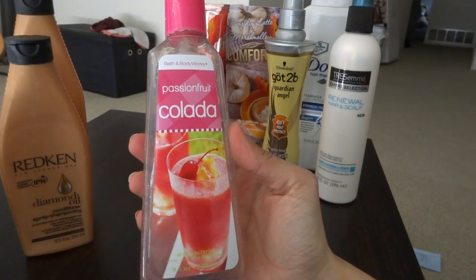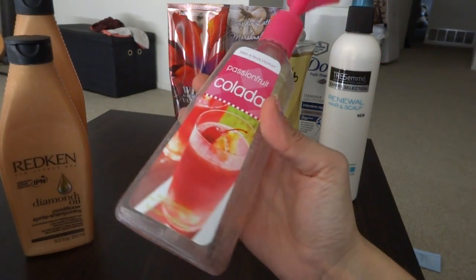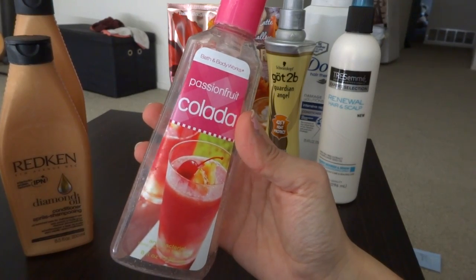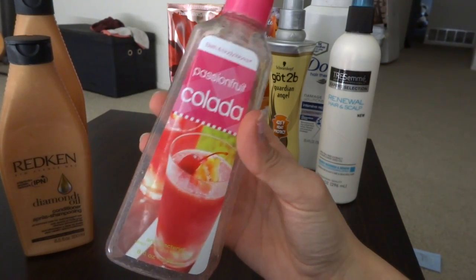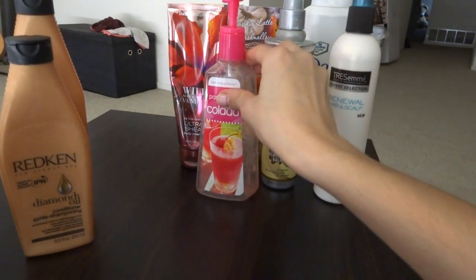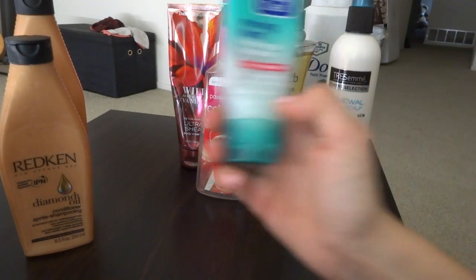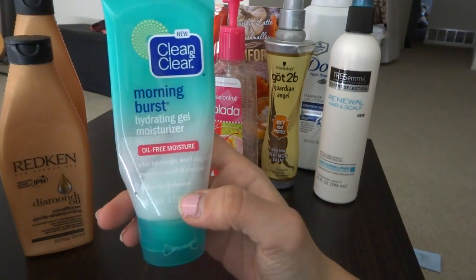Something else from Bath & Body Works that I went through is the Passion Fruit Colada Antibacterial Deep Cleansing Soap. This is quite old so I'm very happy I finally went through it. It was actually quite nice — I like the antibacterial ones because they have those beads in them, which are really nice. I also went through my Clean & Clear Moist Morning Burst Hydrating Gel Moisturizer.